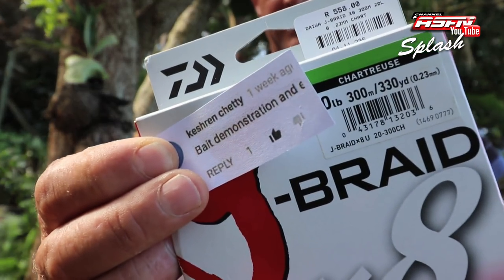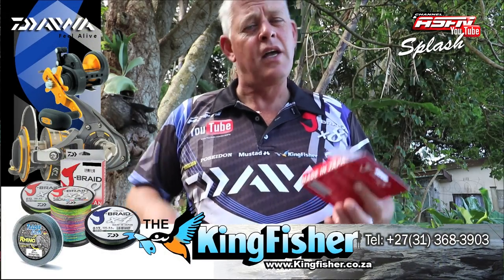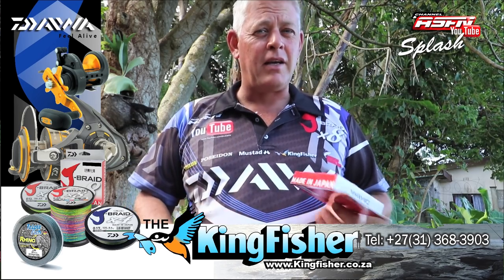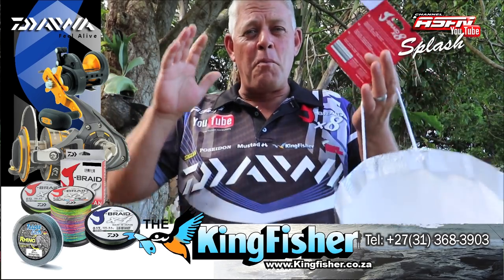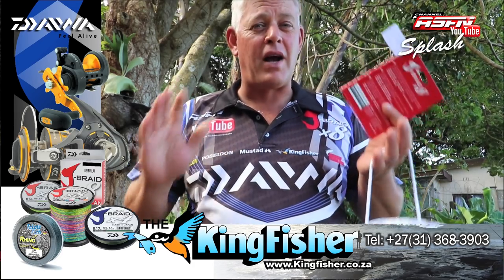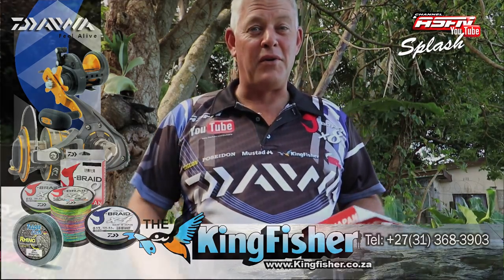The winner is Kezrin Cheti — also loves the bait demos! Kezrin Cheti, you're the lucky winner of the Daiwa Jaybraid 20-pound, which will get to you. Thank you guys for watching our channel, thank you for participating, and thank you to Daiwa Kingfisher for this wonderful initiative and allowing us to give you guys some tackle. There's something in the pipeline — something very big. This Splash is going to triple up; it's going to be awesome. Watch next week Monday when we announce some really grand prizes. I'm very excited, so make sure you don't miss it!